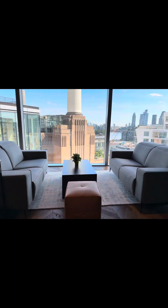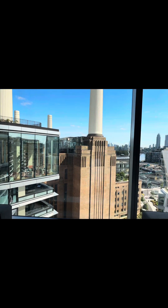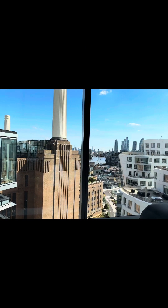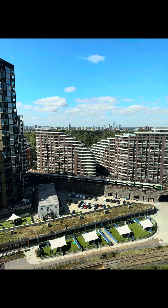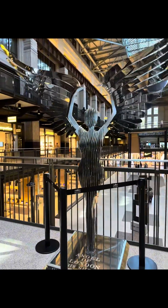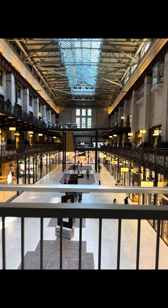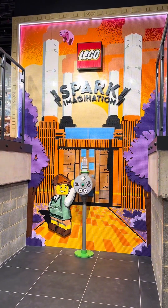On top we found this little bar which many people seem to be using as a working spot. And again you can see the towers and all the houses around. And then here you can also see this little dog center which had like everything for the dogs.